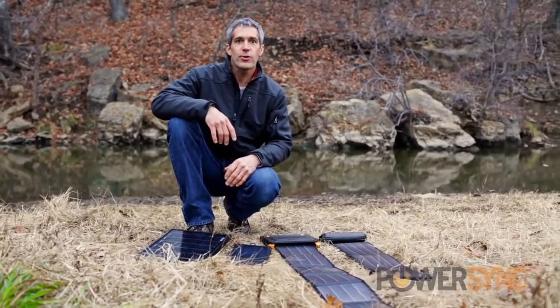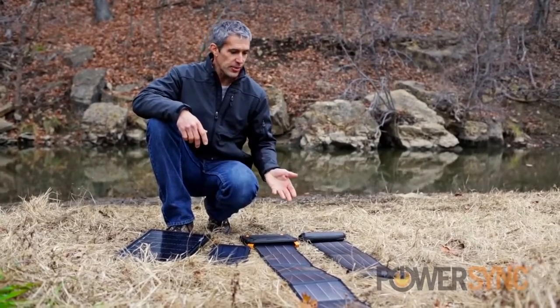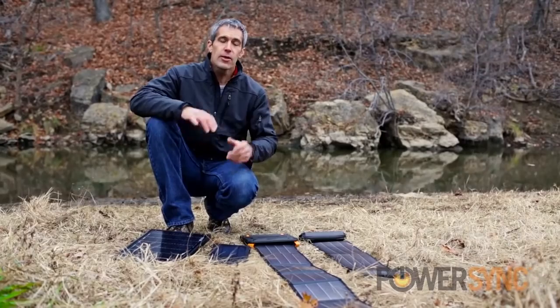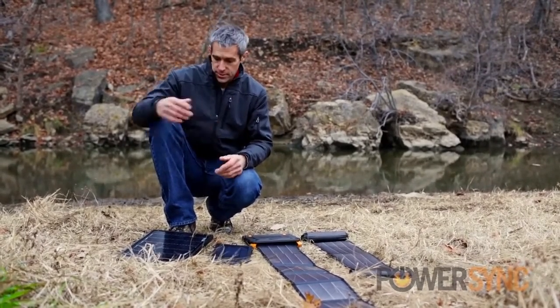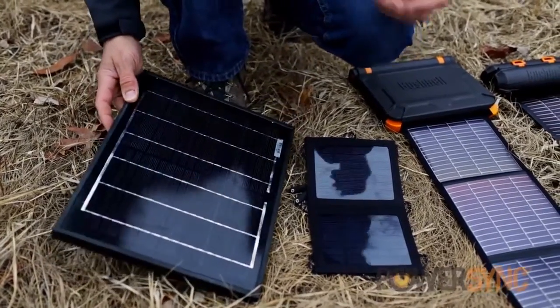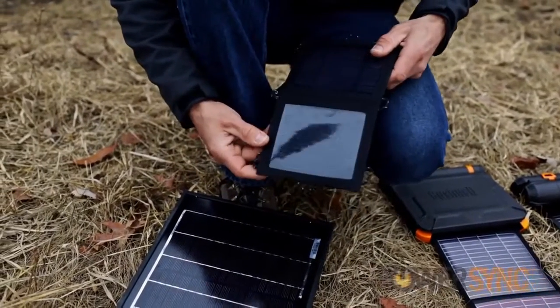When it comes to collecting solar energy, it all begins with surface area. The larger the panel, the more cells available to collect energy from the sun. Unfortunately, until now, that's left consumers with less than ideal options — like the rigid, bulky solar panels that are tough to pack into the outdoors, or those miniature panels that just don't have the capture capacity.